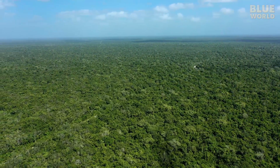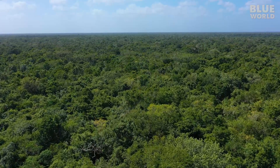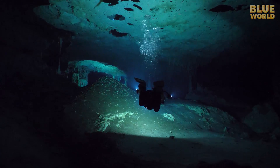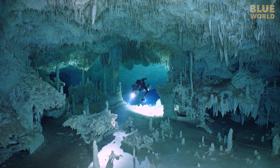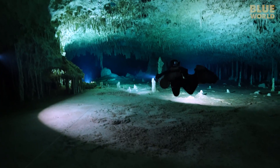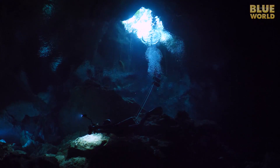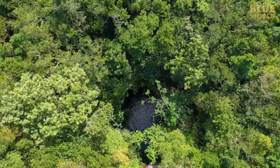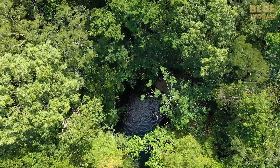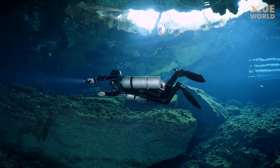The jungles of the Yucatan in Mexico are filled with incredible wonders. The limestone beneath the jungle is filled with caves. All the water in the Yucatan is underground — there are no surface rivers. It flows through these cave systems. In places, the ceiling of the cave has collapsed, producing formations called cenotes. These cenotes were sacred sources of water for the ancient Maya, but for us, they are also entrances to the cave systems below the jungle.